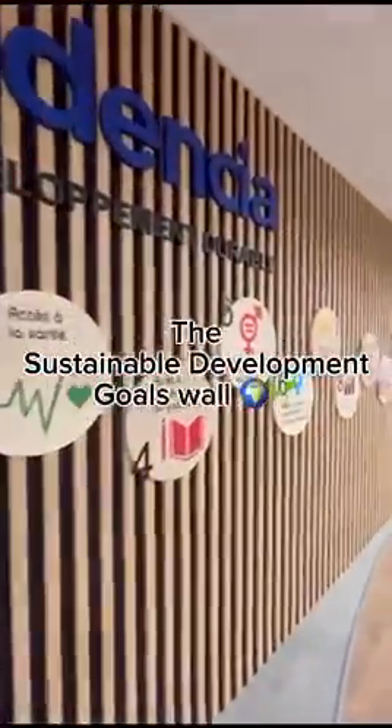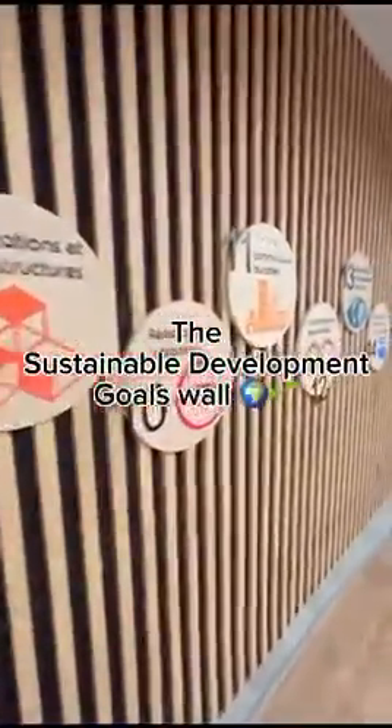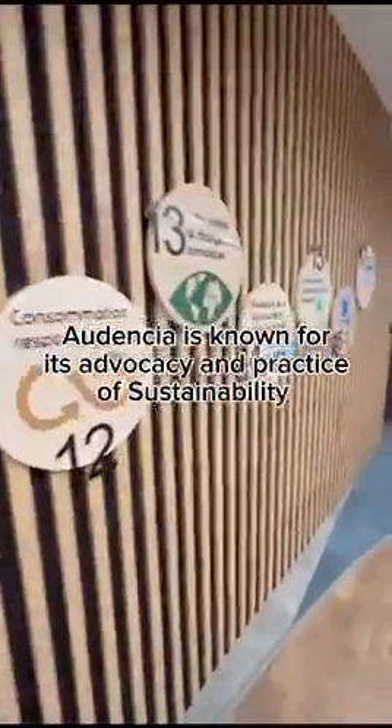Here's this famous wall where all the Sustainable Development Goals of the United Nations are mentioned. Isn't it so, so, so cool?